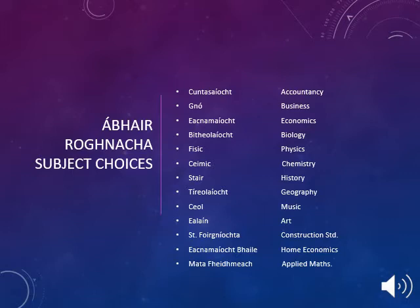These subjects include Accountancy, Business, Economics, Biology, Physics, Chemistry, History, Geography, Music, Art, Construction Studies, Home Economics and Applied Maths.